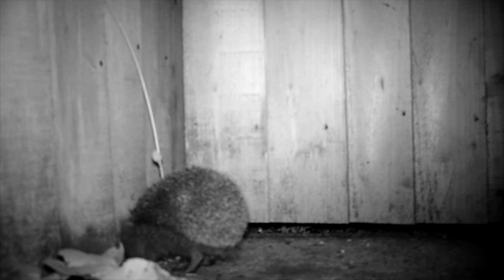Much of our garden wildlife is threatened. Animals like hedgehogs, frogs and newts will walk miles to find what they need. If we make it easy for them to move from garden to garden, they can avoid having to cross roads or other hazards.